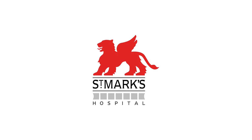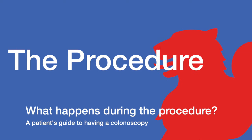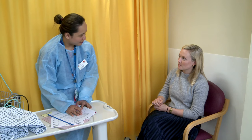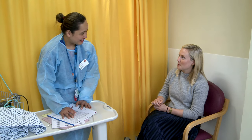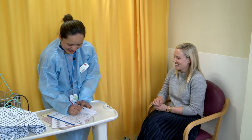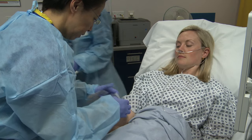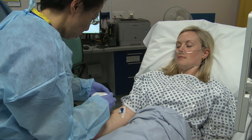St. Mark's Hospital. What happens during the procedure? We will give you the choice of whether or not you wish to receive sedation for the examination. If you choose sedation, you will be given medication to make you more relaxed and provide pain relief during the test.